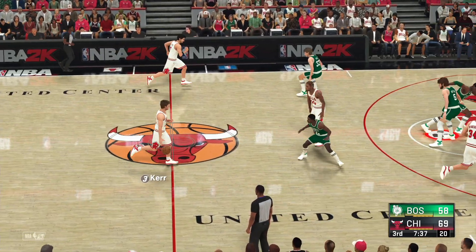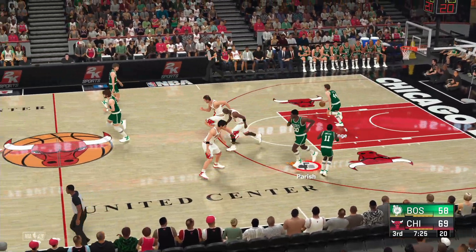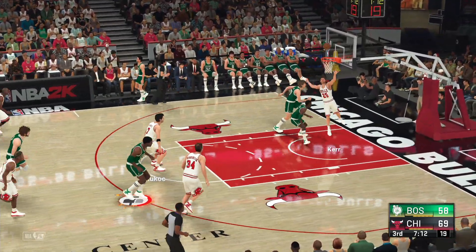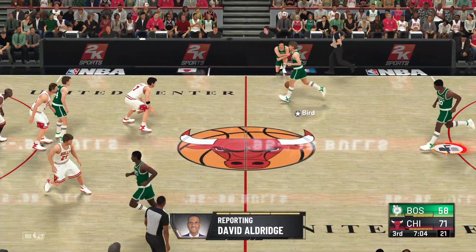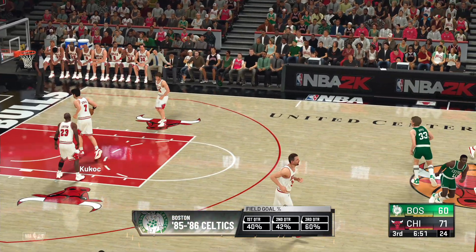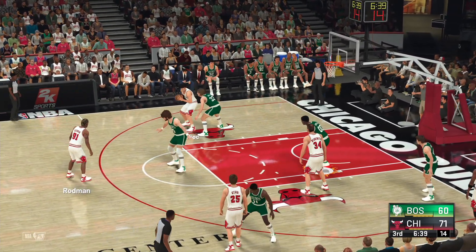Kerr the pass to Rodman — that's blocked by Bird. Celtics trail by 11. From the wing — it's hauled in by the Bulls. Rodman's got six rebounds in the game. On the sideline, let's catch up with Hall of Famer David Aldridge. We were all witnesses last year to the pandemic — it struck with worldwide repercussions. The NBA was no exception. The 2019-20 season was altered, and this season was delayed. The league is finding a sense of solidarity and resolve under the leadership of Adam Silver. Now sports is a microcosm of society as a whole. Thanks, D.A.